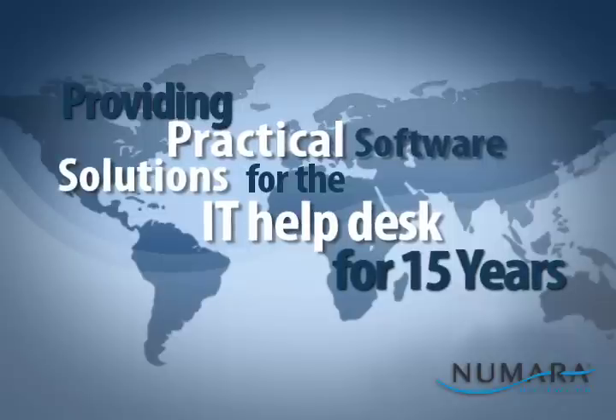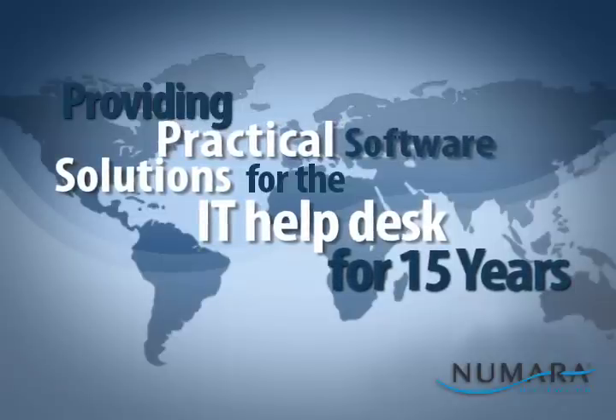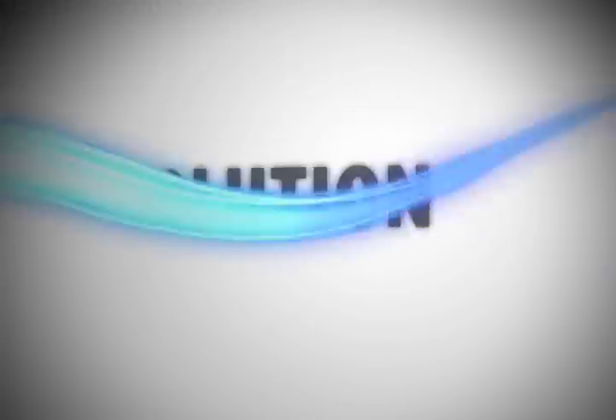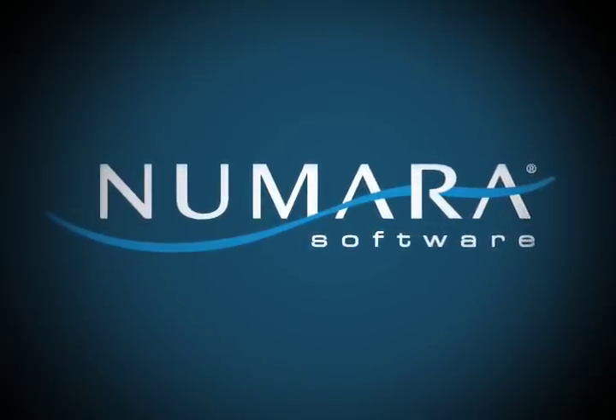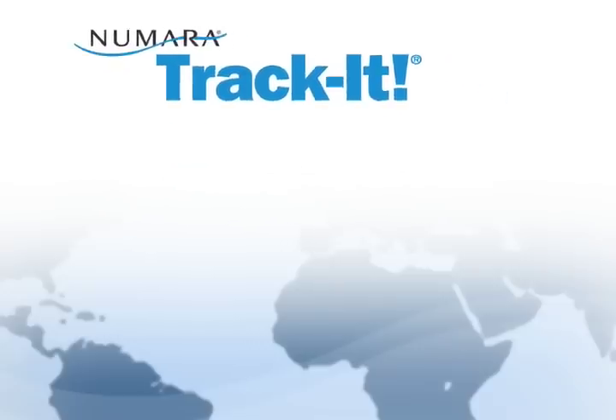Numara Software is the global leader in providing practical IT software solutions. We've been providing solutions for over 15 years and we now serve over 50,000 customer sites worldwide.